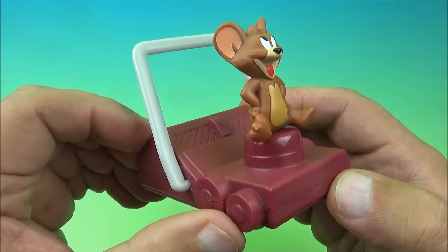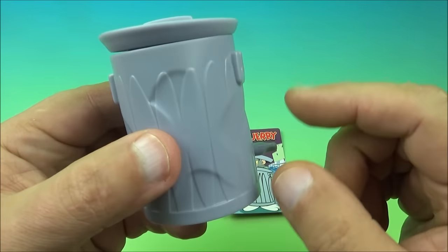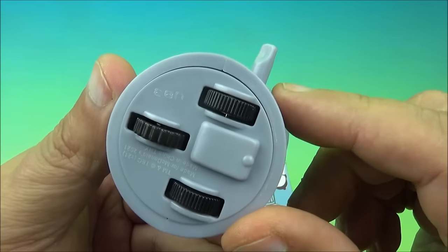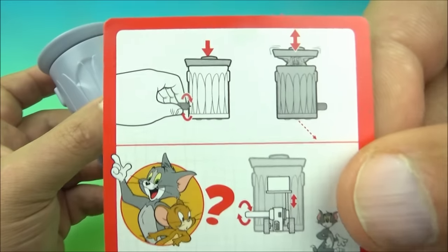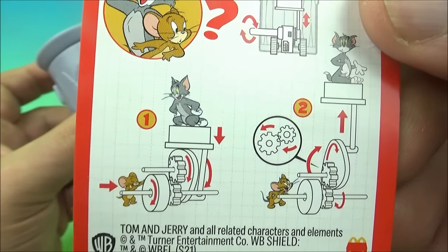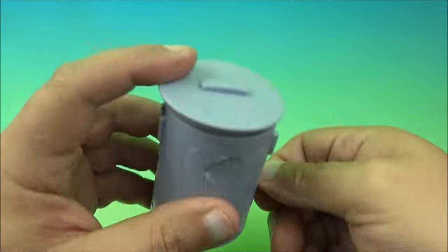Next we have Tom's Garbage Bin Antics, looking really silly. It's a trash can and the gimmick is on the side — it has a wind-up feature and some wheels underneath. It has another collectible card showing Tom and Jerry hanging out with the garbage can. On the back it shows the wind-up instructions and the inner workings of how it all functions. Let's wind this up and see what happens.